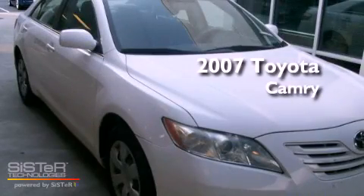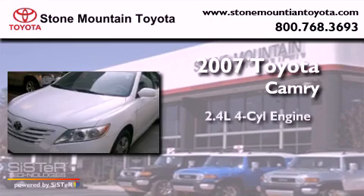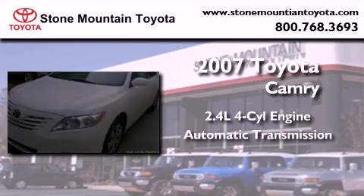This is a certified pre-owned 2007 Toyota Camry. It has a 2.4-liter four-cylinder engine and an automatic transmission.